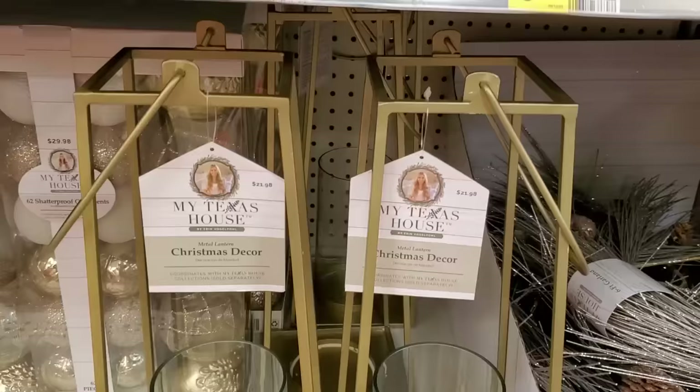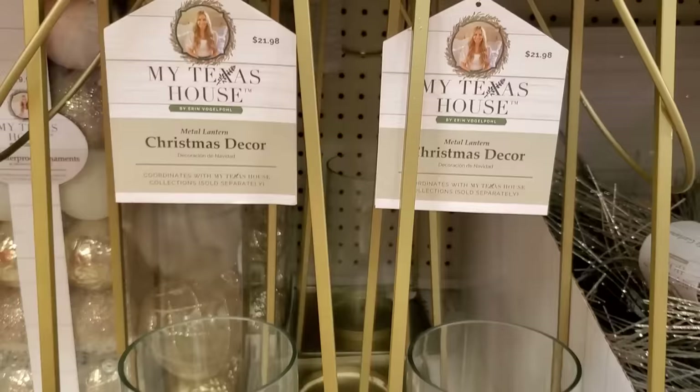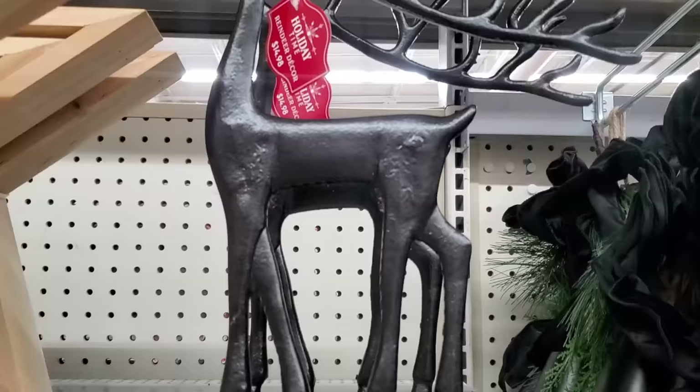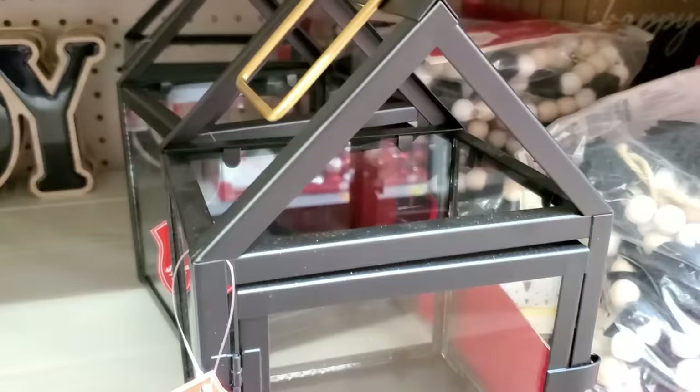And these My Texas House lanterns are beautiful — they would look good on a hearth, on a porch; the possibilities are endless. These metal reindeer are a really close dupe for a Pottery Barn version — very nice and very pretty. I actually scored two of them; they're kind of hard to find, so just be on the hunt and look out.